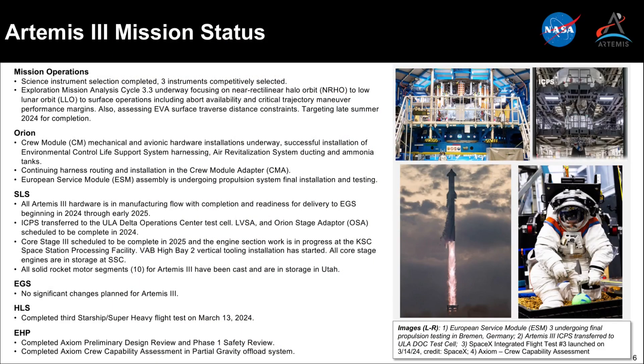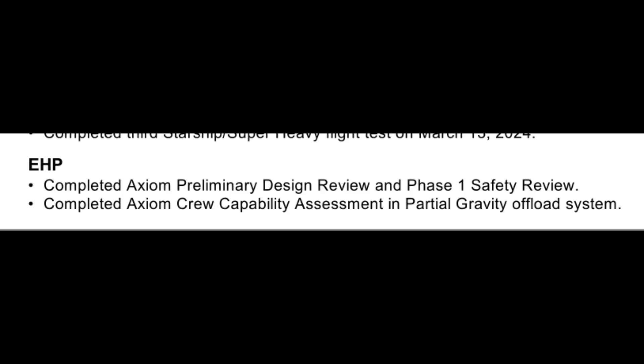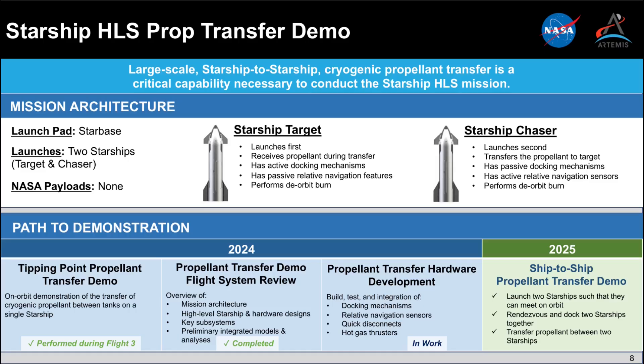There wasn't much said about the status of the lunar surface EVA spacesuits being developed by Axiom. Development is through the preliminary design review, but there is no forward milestone schedule in public. A lot of the time talking about Artemis III was spent on a presentation of the Starship propellant transfer demonstration test, since the committee had asked for more information in the previous meeting last November.